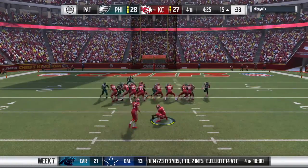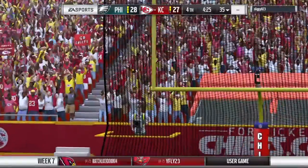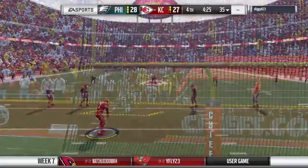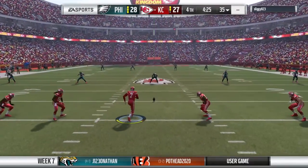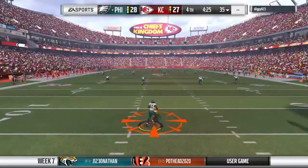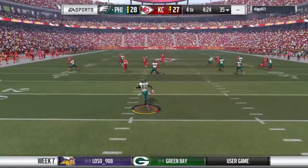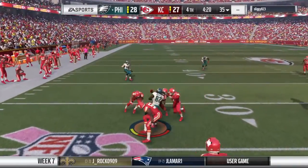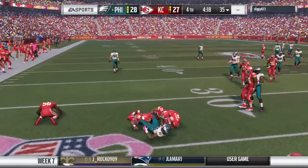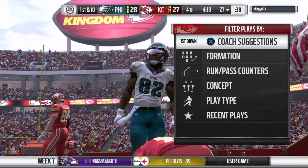The Chiefs are an extra point away from tying up this football game. But oh, he missed it — no good, and they'll remain down by a point. The kickoff unit is out on the field and they will send this one away. It'll be taken from the seven — he takes this across the 25, a couple extra yards up to the 27-yard line.